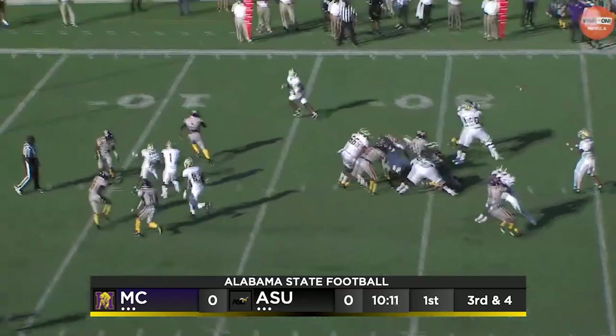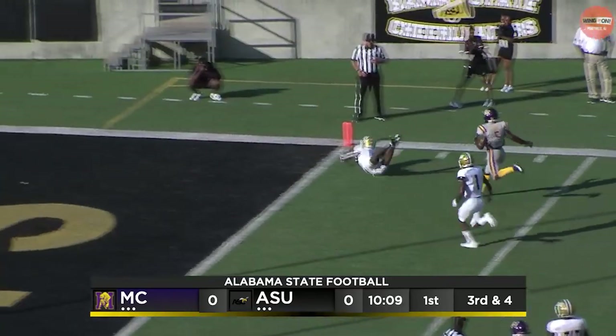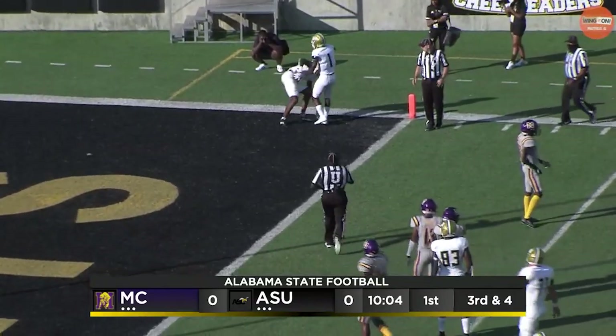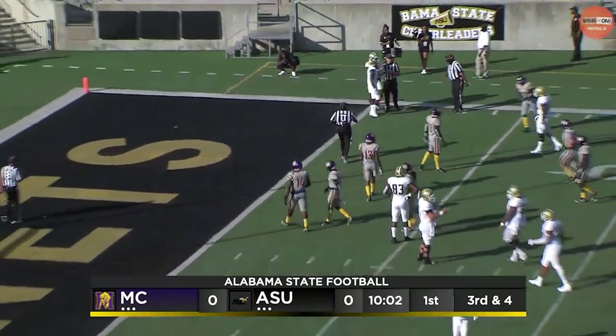He gets the snap. He's got a wide open Merritt in the end zone — falls down at the half-yard line. But that was a great read by Nettles. He gets Merritt coming out of the backfield on a little swing pass.